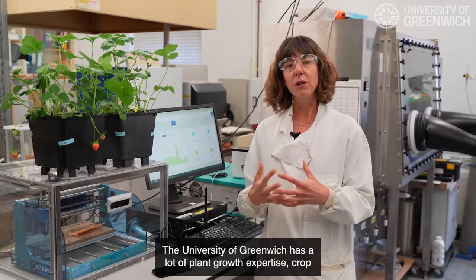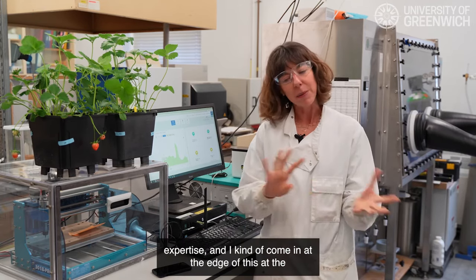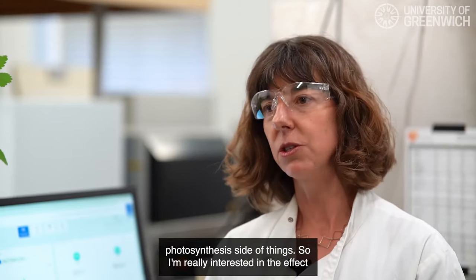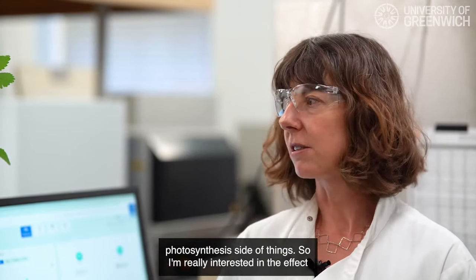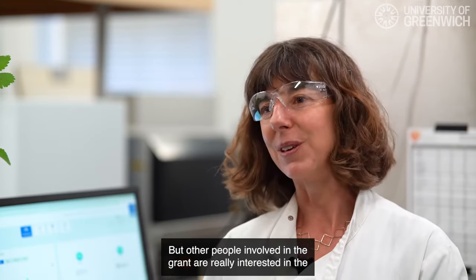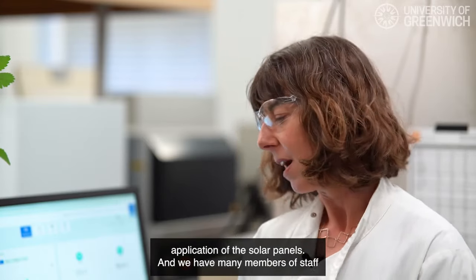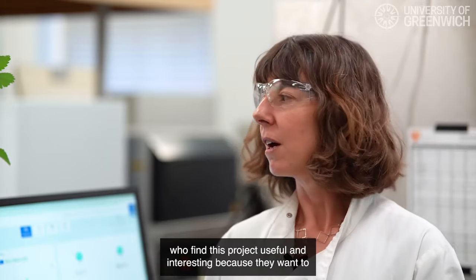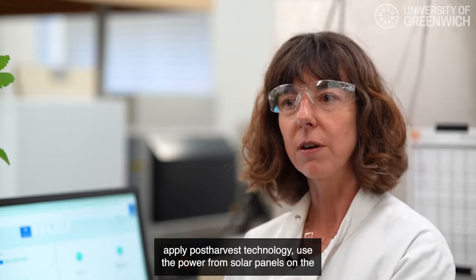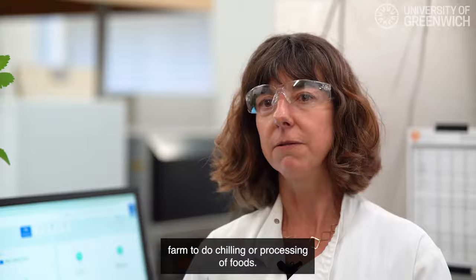The University of Greenwich has a lot of plant growth expertise and crop expertise, and I come in at the photosynthesis side of things. I'm really interested in the effect on plants of changing the conditions they're grown in. Other people involved in the grant are interested in the application of the solar panels, and many members of staff want to apply post-harvest technology — using the power from solar panels on the farm to do chilling or processing of foods.